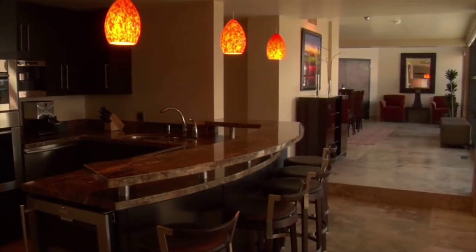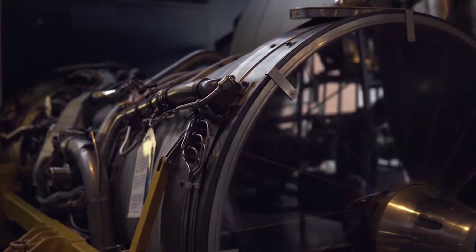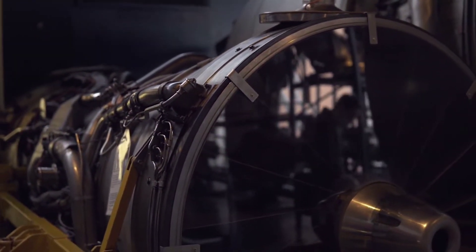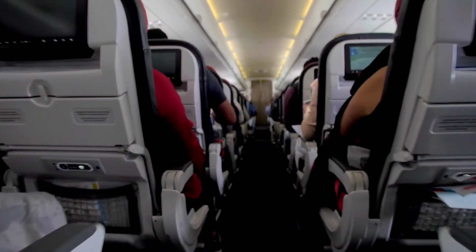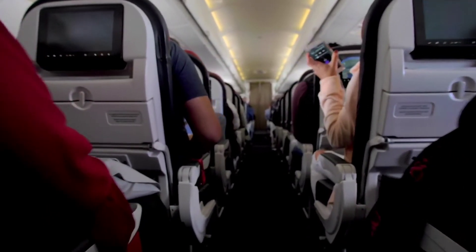The Pilatus PC-24 is featured with two Williams FJ44-4A engines with 3,400 pounds of thrust. The PC-24's cabin volume beats business jets costing almost twice as much.